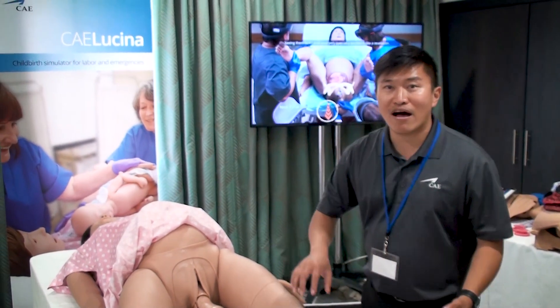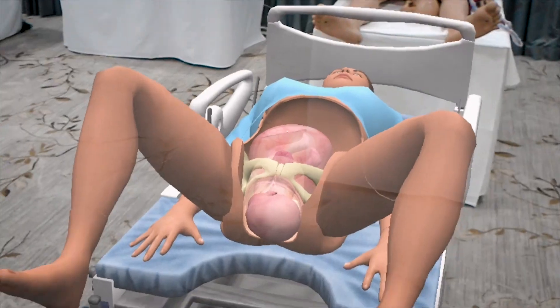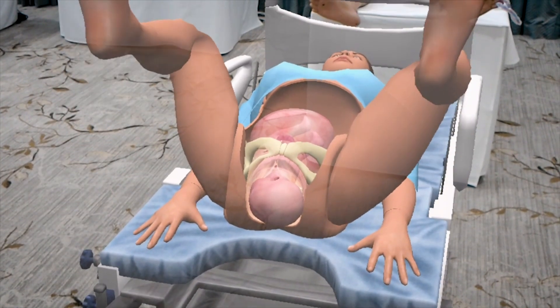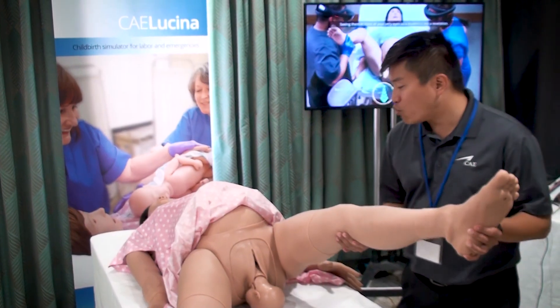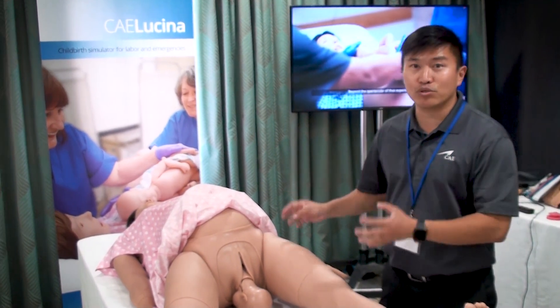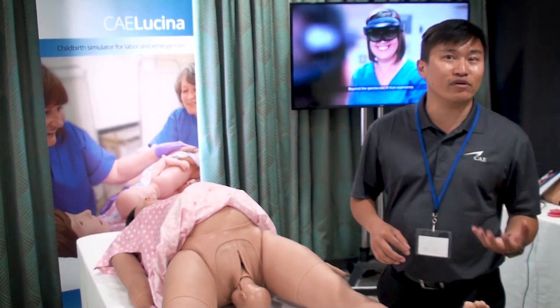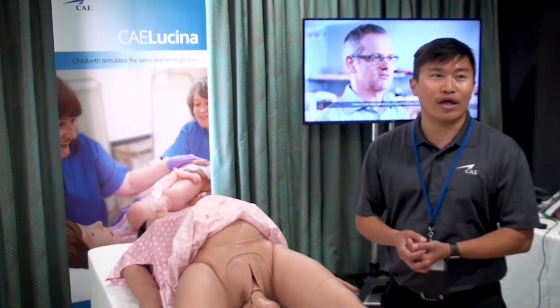For example, the McRoberts maneuver, where you have two people take each of the legs and position them to tilt the pelvis. Hyperflexion of the maternal thighs against the abdomen straightens the sacrum relative to the lumbar spine. This is one of the ways that we can use the HoloLens in conjunction with Lucina to teach some of the life-saving maneuvers needed to resolve a shoulder dystocia situation for a pregnant woman.